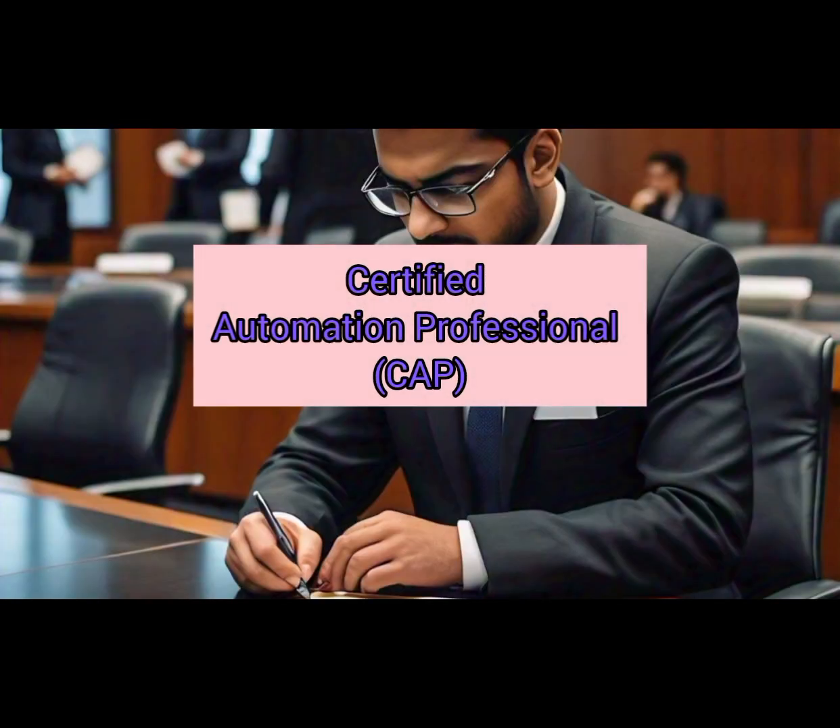Number 9: Certified Automation Professional (CAP). This certification is designed to enhance your knowledge of control systems, instrumentation, and automation concepts, making you a valuable asset in various industries.